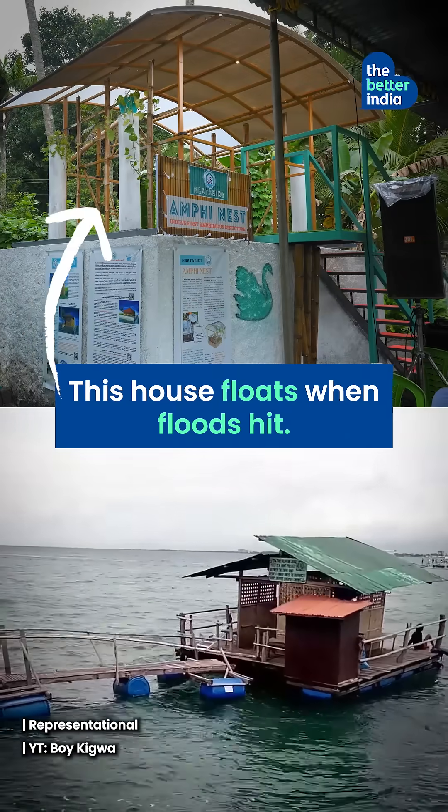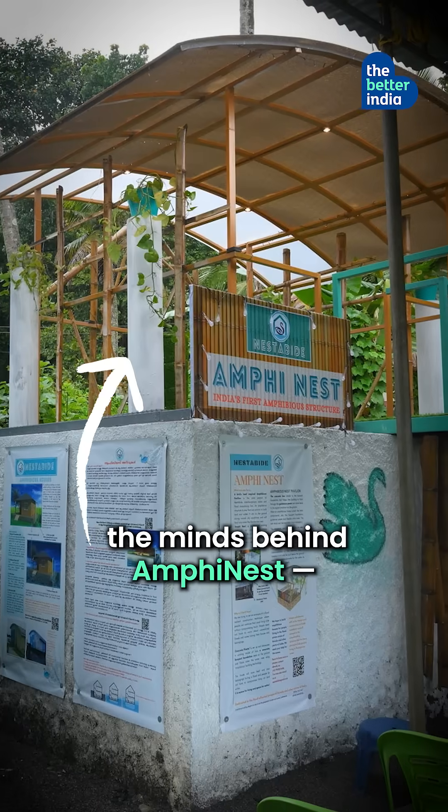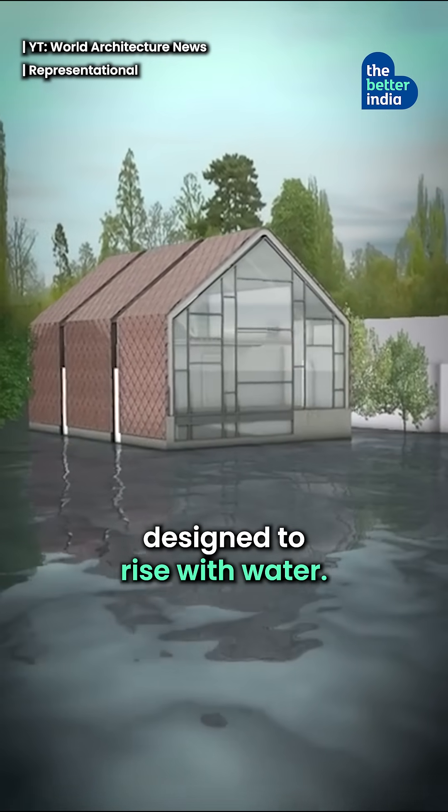This house floats when floods hit. Meet Kaila's Nanma Girish and Ben K. George, the minds behind Amphynest, India's first amphibious building designed to rise with water.